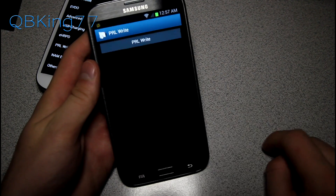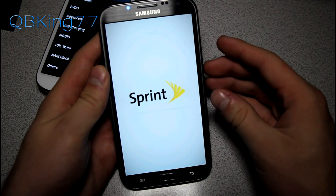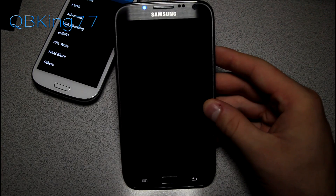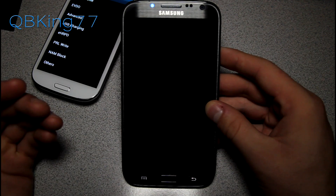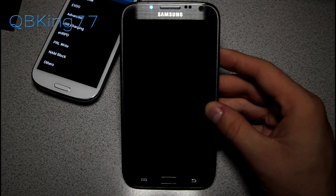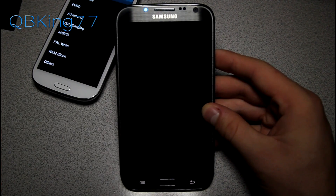All you have to do is select PRL Write and select PRL Write once more. It's going to reboot my phone and manually write the PRL. Once it boots back up, I should be on that Verizon PRL — though as I said, it can be finicky at times.